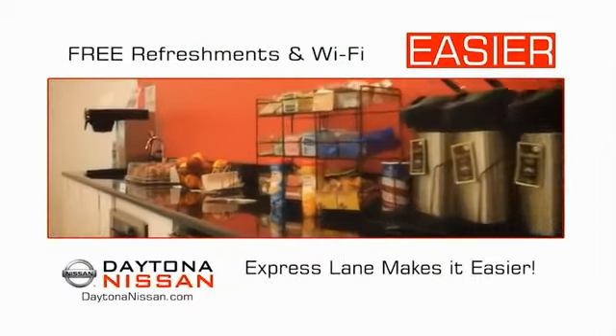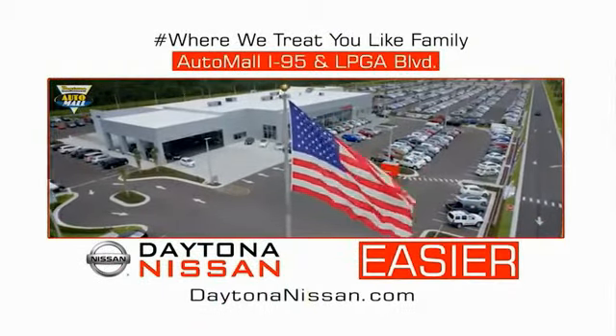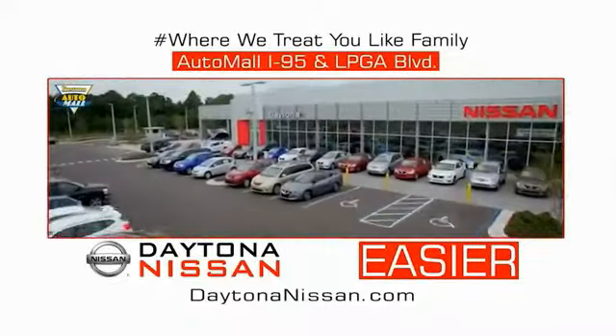Easy to enjoy free refreshments and Wi-Fi while the kids play. Waiting is quick and easy. Come check out the all new Daytona Nissan just under the big flag at the Auto Mall — I-95 at LPGA Boulevard. Make your move to Daytona Nissan.